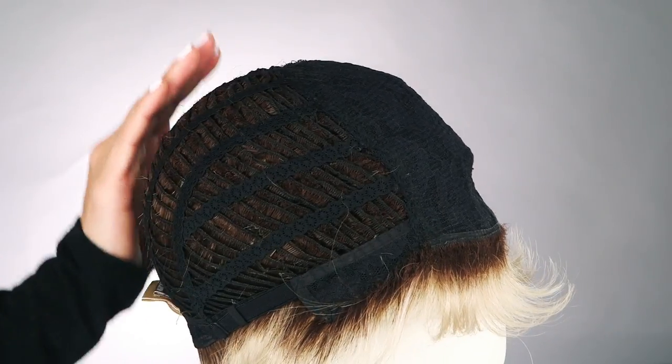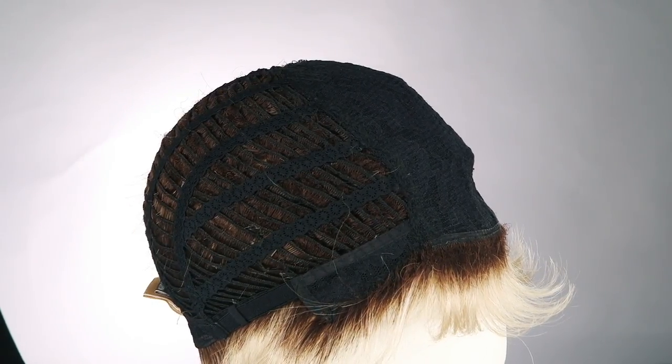This great synthetic wig keeps it simple with a basic cap construction that is sure to keep it light and cool all day.